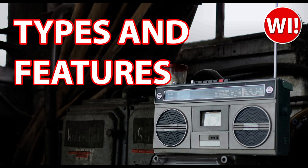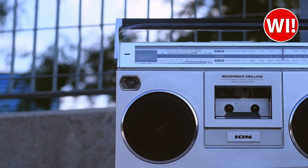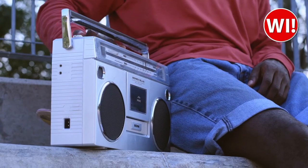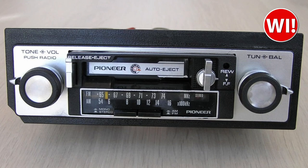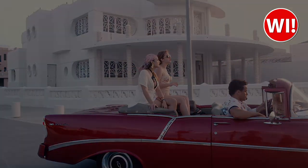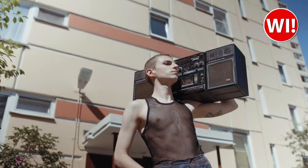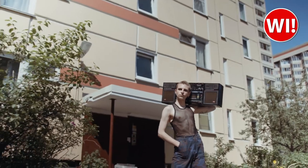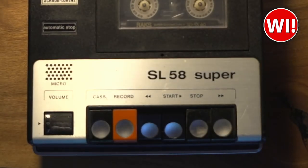There are a few different types of cassette players, each with their own unique features. Portable cassette players were the most popular type, designed for portability — small and lightweight, with many featuring a built-in speaker. Car cassette players were designed to be integrated into the car stereo system. Boomboxes were large, portable cassette players with built-in speakers and a radio, popular in the 1980s and often used at parties or outdoor events. Common features included fast forward and rewind buttons, play and pause buttons, a volume control, and sometimes a built-in microphone for recording audio.